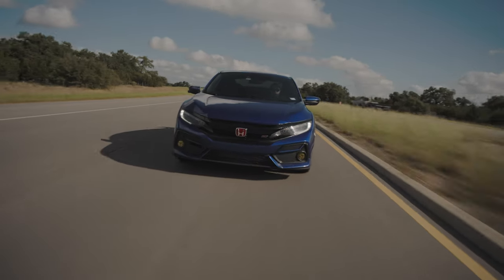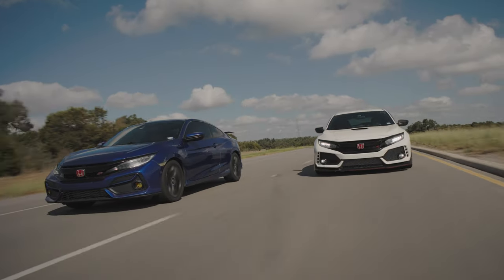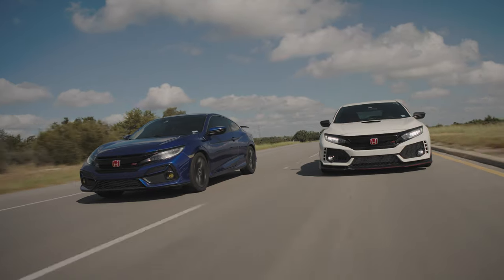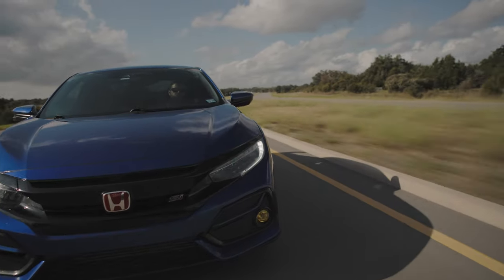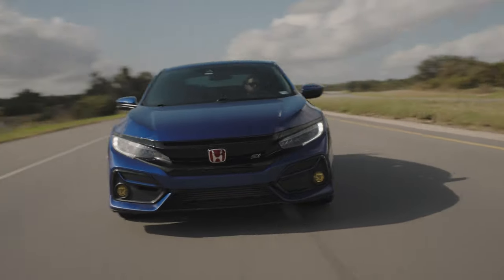In 2017, Honda shocked the enthusiast world, moving to a turbocharged powerplant for the Civic Si and Type R. This wasn't the type of sport injection Honda purists were looking for, because for decades, naturally aspirated engines had been king.